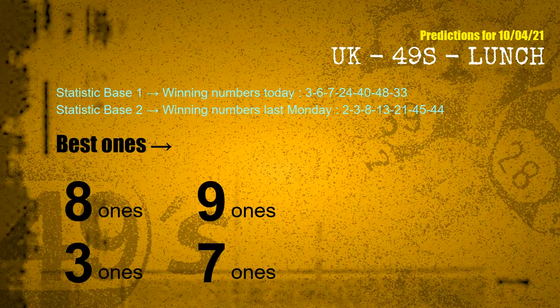According to the statistics above, with winning numbers today 03, 06, 07, 24, 40, 48, 33, and winning numbers last Monday 02, 03, 08, 13, 21, 45, 44 — the frequent following ones are 8 ones, 9 ones, 3 ones, and 7 ones.